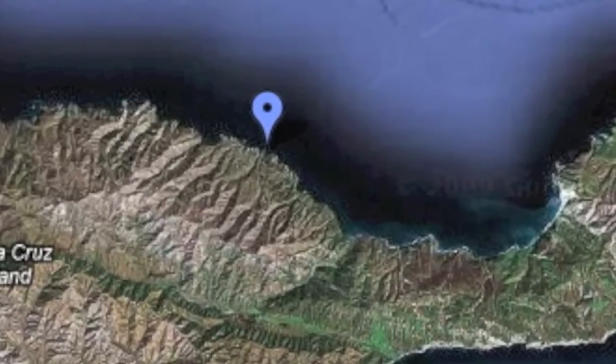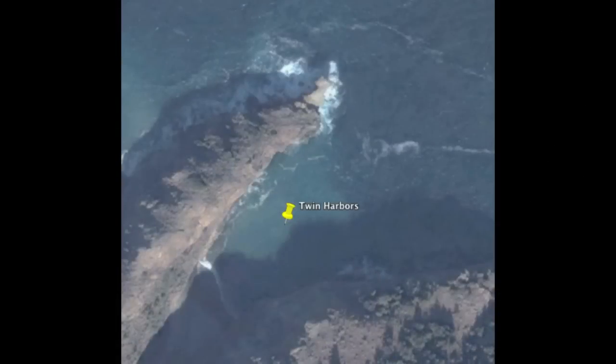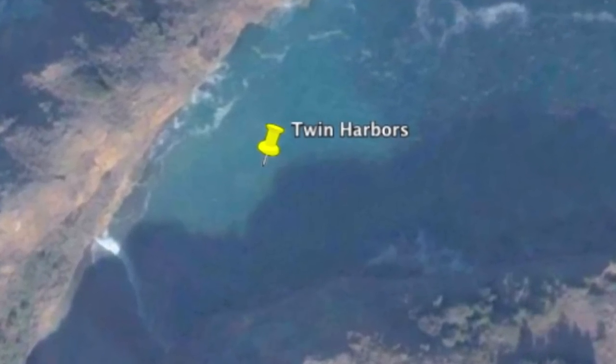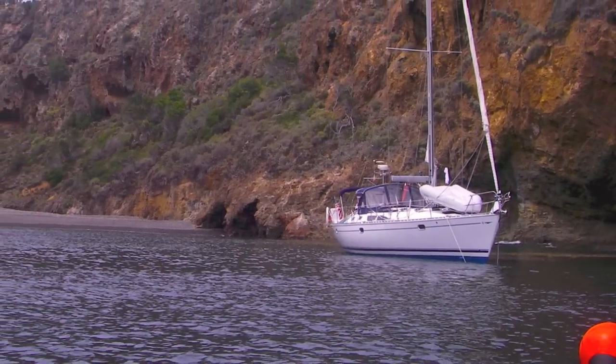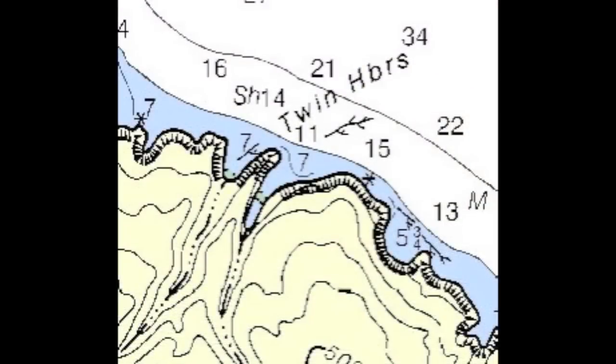It's a great anchorage when the wind's out of the west or northwest, as the western wall keeps both wind and swell away from your boat. It's a pretty small spot — I really think only one decent-sized yacht belongs in there.